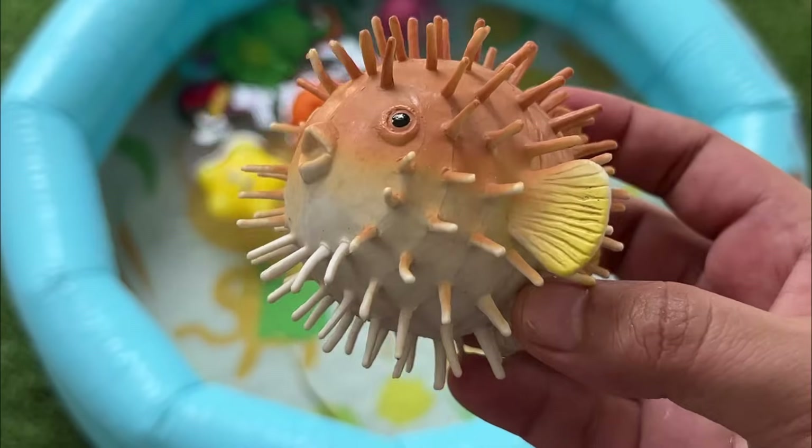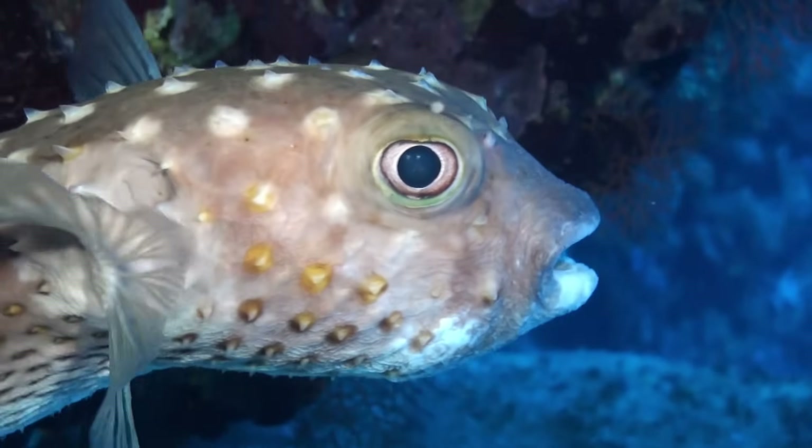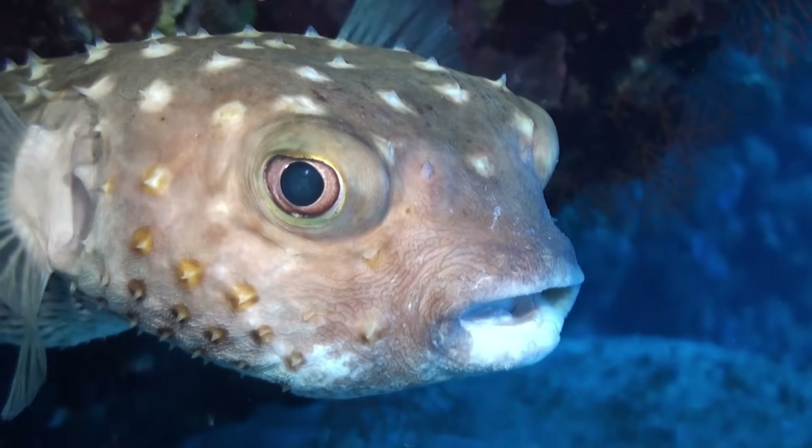Many pufferfish species are also extremely toxic, containing tetrodotoxin, a substance up to 1,200 times more poisonous than cyanide.